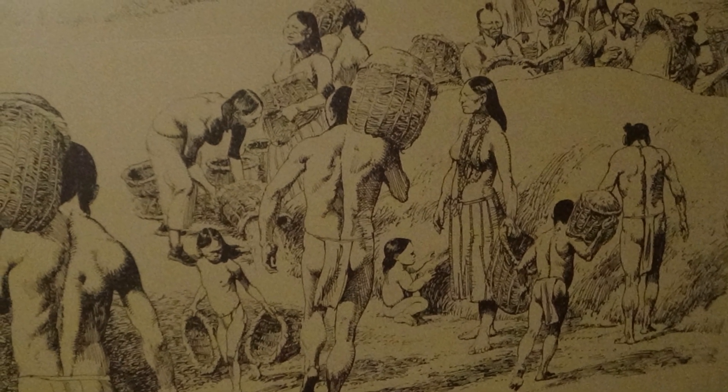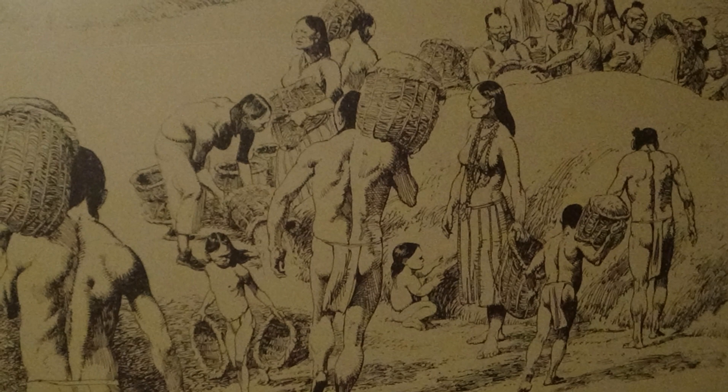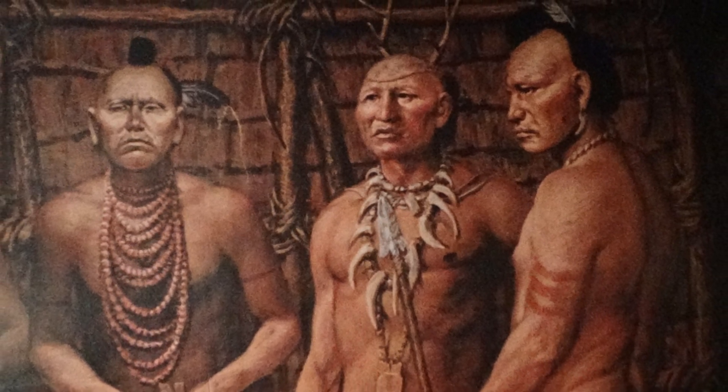Archaeologists can tell us that the Hopewell hunted, fished, gathered wild foods, and cultivated plants. However, no one knows what name this group of people called themselves.